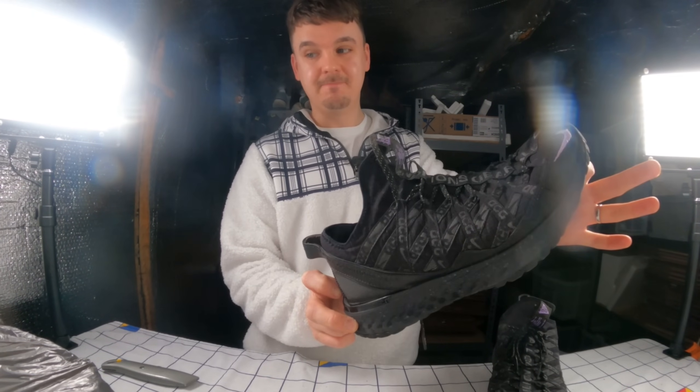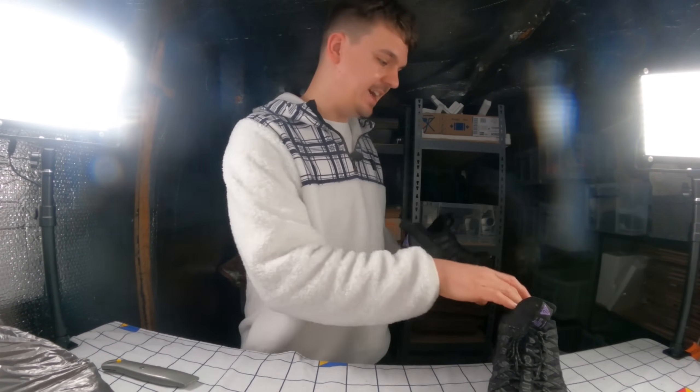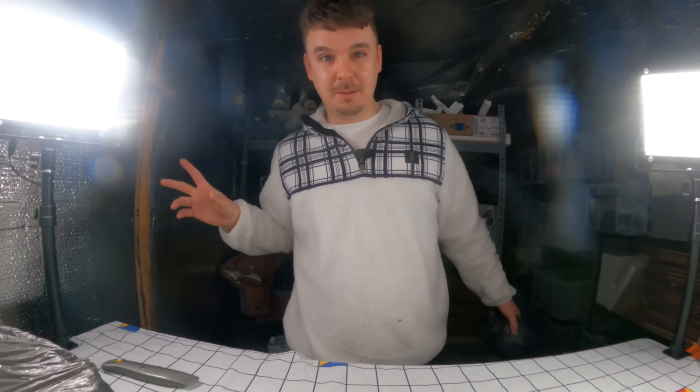Spoiler alert - I've got some Nike SB Dunks somewhere in this pile, proper ones. I haven't unwrapped them yet but I've picked them up apparently, so they should be in here somewhere.